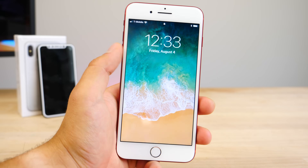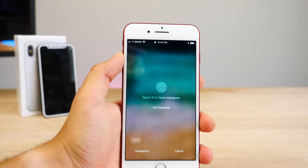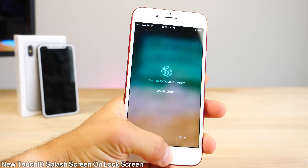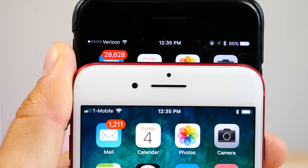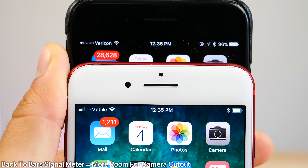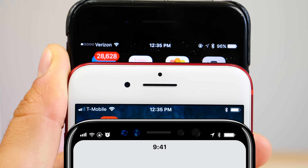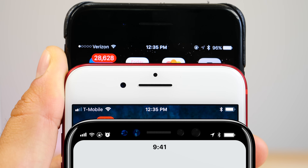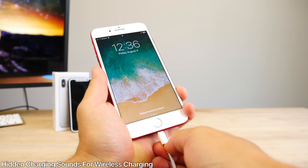In iOS 11 Beta 4, there is a new splash screen for Touch ID when opening up a notification from the lock screen. This could signify that Apple will embed it into the display, making it easier for iPhone 8 users and removing the need for a home button. The reason Apple brought back the bars for the signal meter in iOS 11 instead of dots is just because it's more compact — the iPhone 8 can fit more information in the status bar while having that sensor bar obstruct the middle of the status area. And the hidden charge sounds found in iOS 11 Beta could signify wireless charging.